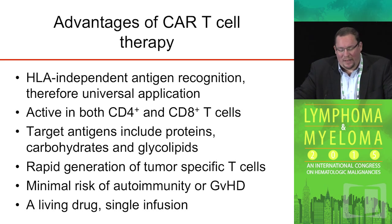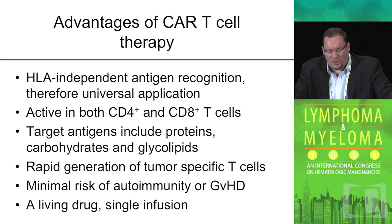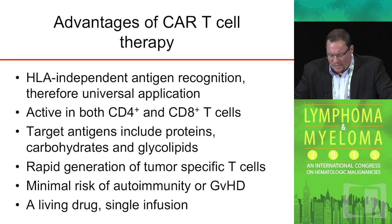We can generate these tumor-specific T cells quite rapidly, usually under GMP conditions in 7 to 12 days, because in general we do this in the autologous setting. There's minimal risk for autoimmunity or graft-versus-host disease. And given the fact that this is a living drug, ideally a single infusion of these T cells should allow for expansion, persistence, and eradication of disease — so it's a single treatment in its most ideal form.